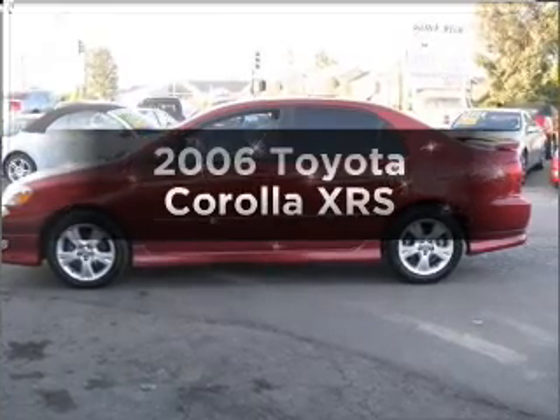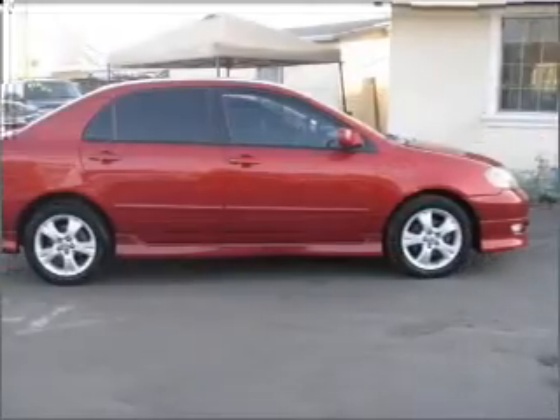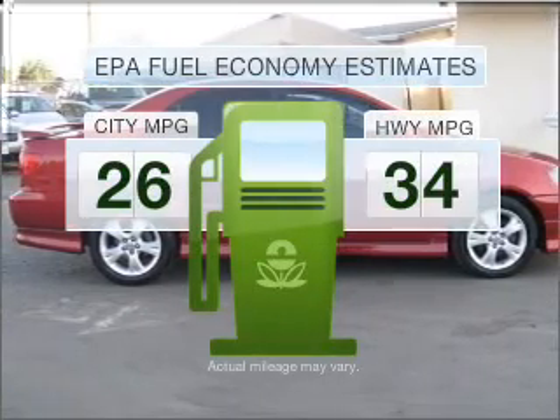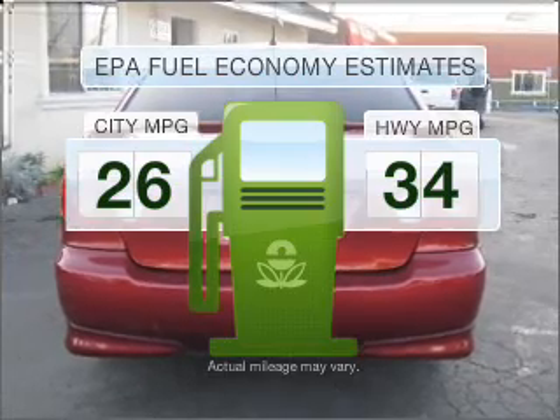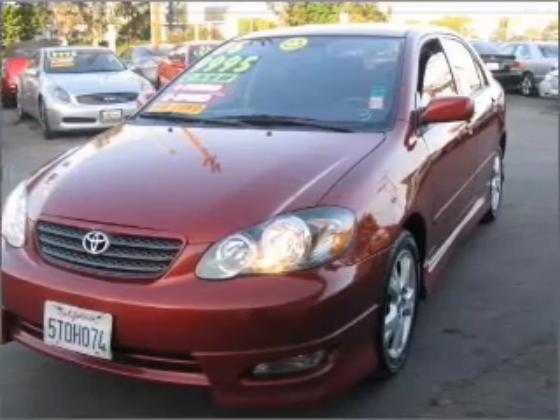Imagine yourself in this 2006 Toyota Corolla. Travel the roads in style and comfort in this great vehicle. Low emissions and the good fuel economy offered in this vehicle are important to you and the environment, with an efficient 4-cylinder engine connected to a manual transmission that will keep you in touch with your vehicle.